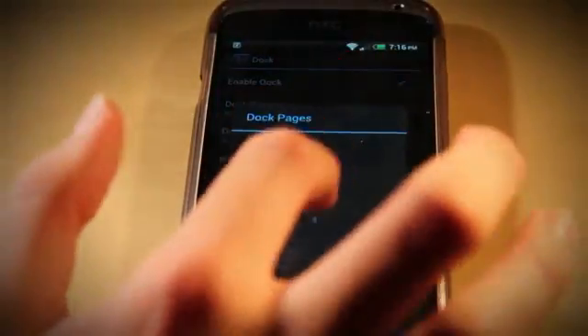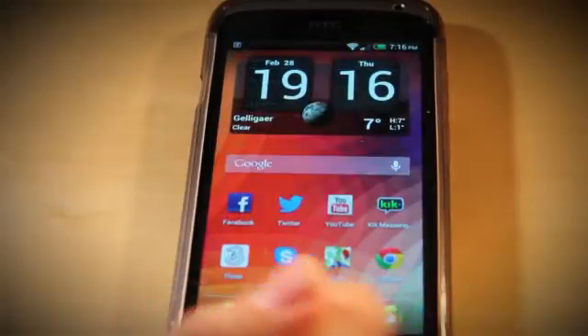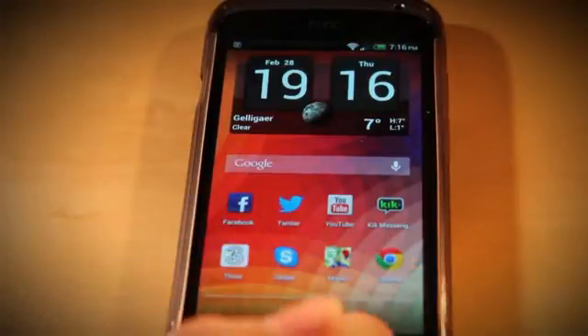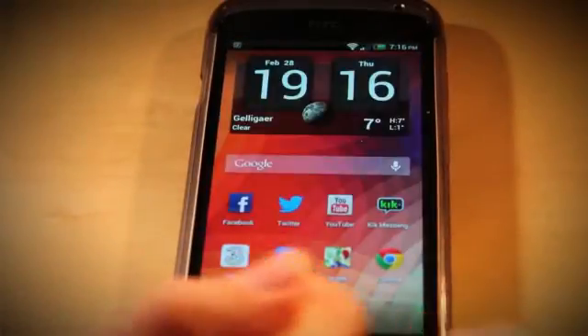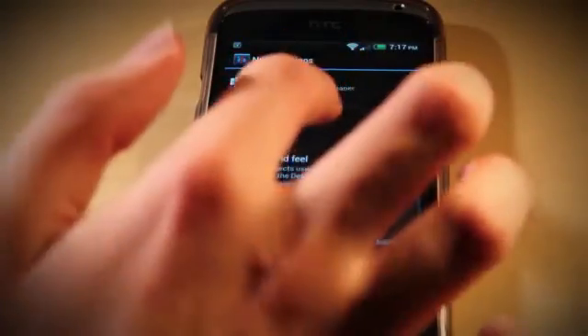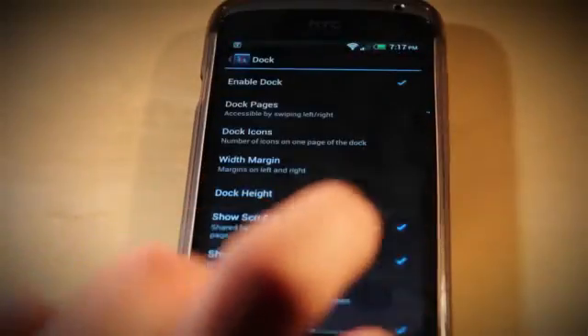Another thing I'm going to show you is the dock. You can have multiple dock pages, which is really nice. So if I set that to five, you can see — that would be my Facebook. You can have multiple docks like that. You're fully customisable, which is really great. I think that's a really nice idea that I don't think many people have implemented before. I'll keep that back to one so I can always get to my menu.